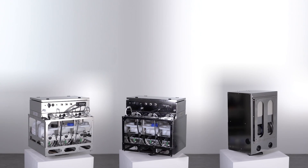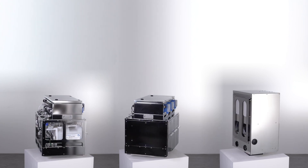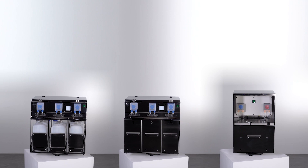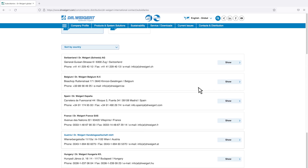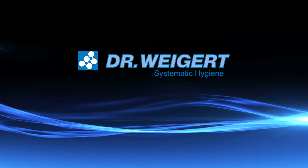With Neodisher System Alpha, Dr. Vigert provides ideal individual solutions for CSSDs, endoscopy departments and doctor's surgeries for endoscopy. If you have any questions, you're welcome to contact our Neodisher specialist advisor. Dr. Vigert — systematic hygiene.